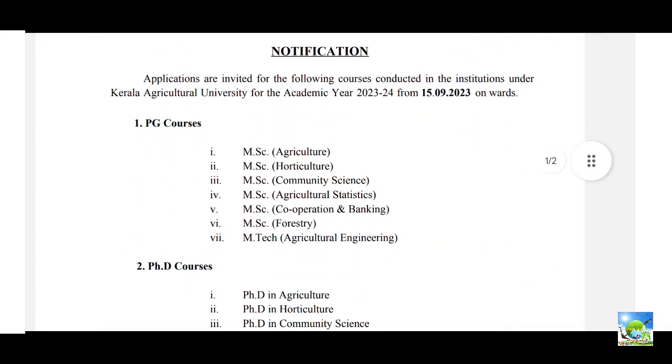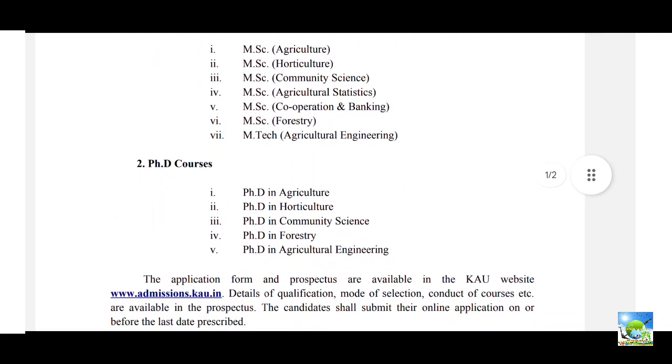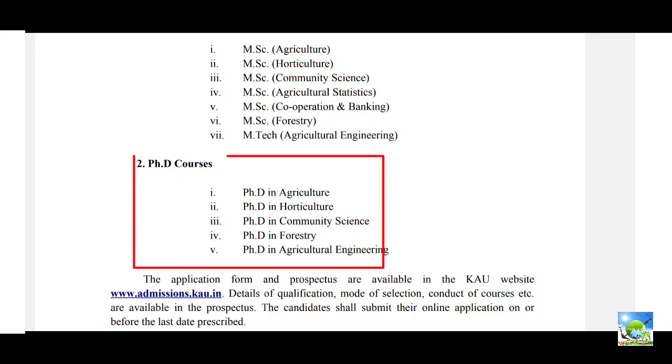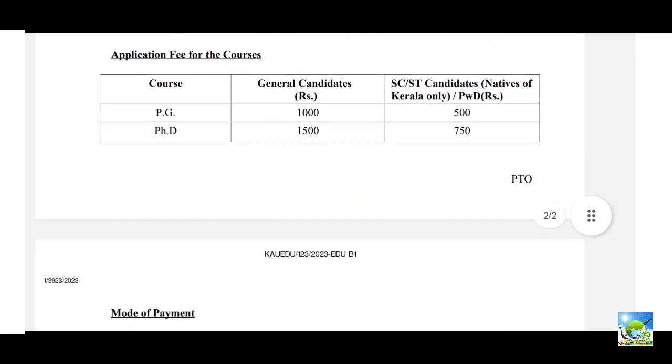For PG courses, there are seven programs: Agriculture, Horticulture, Community Science, Statistics, Cooperation and Banking, Forestry, and Agricultural Engineering. For PhD, there are five courses: Agriculture, Horticulture, Community Science, Forestry, and Agricultural Engineering.